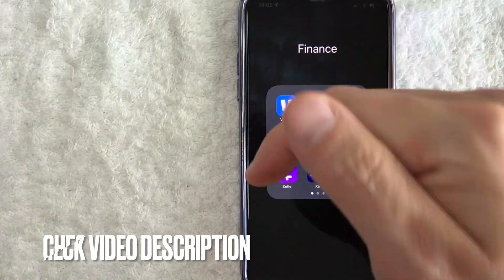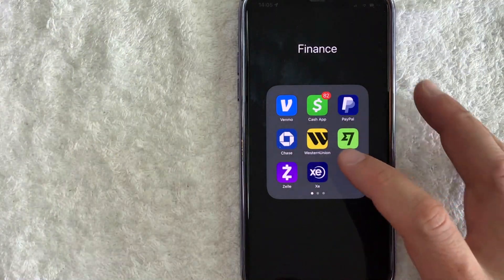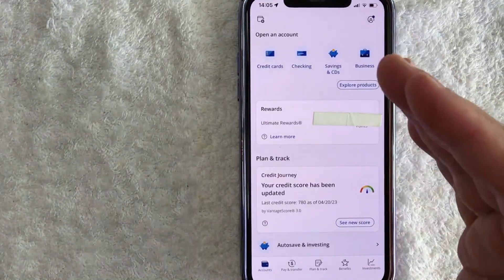This blue and white one right here. Check my video description — I'll try to leave all the written instructions there as well. I'm going to open up my Chase app now. Okay guys, I went ahead and opened up my Chase app.